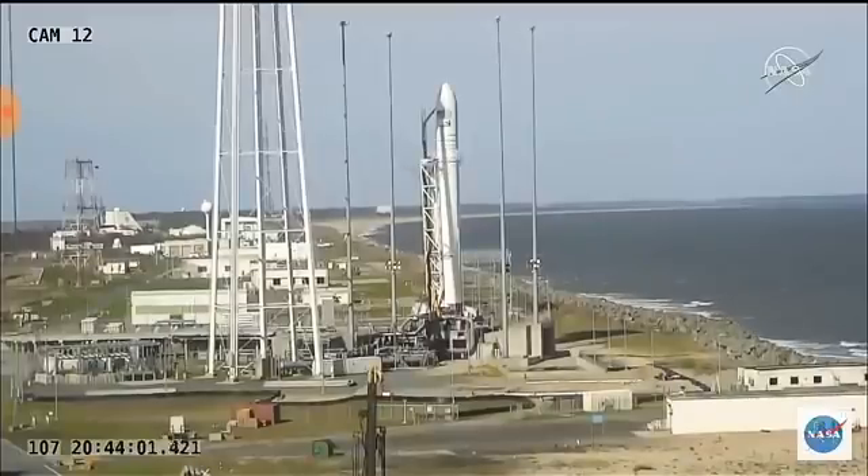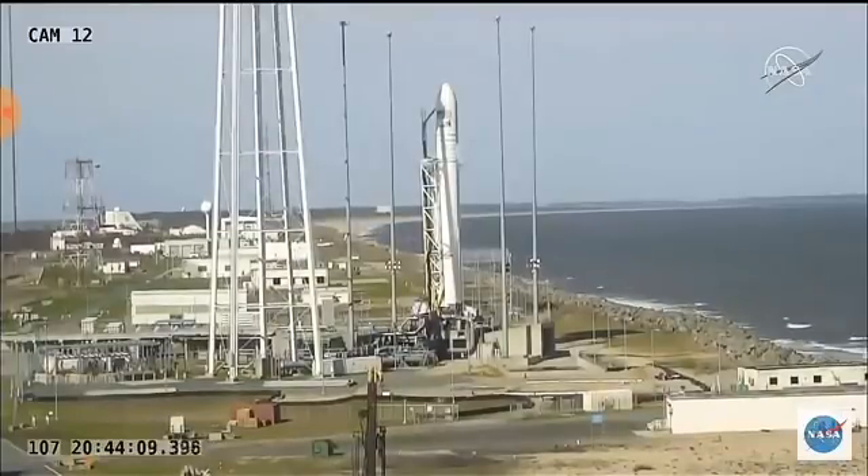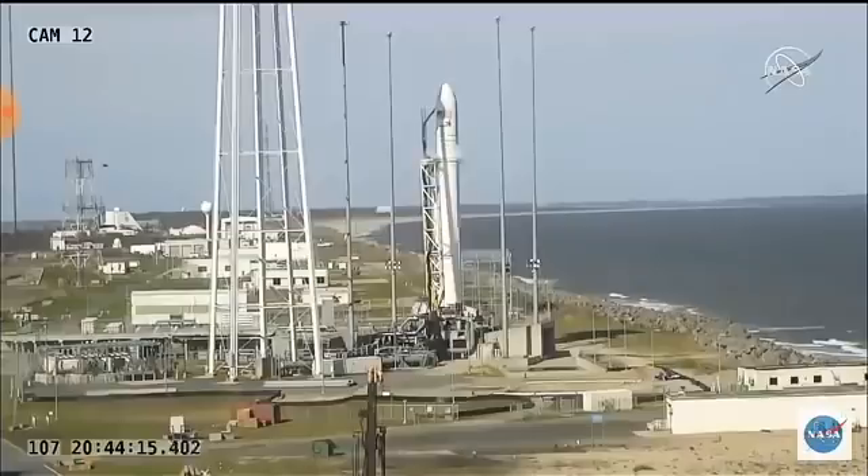And T-minus two minutes on my mark. Mark. Now under two minutes for launch, everything's still looking good during this automatic countdown.